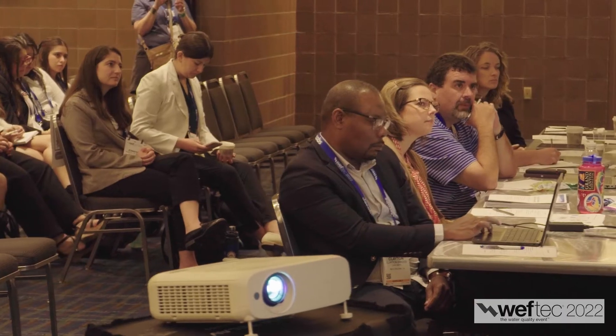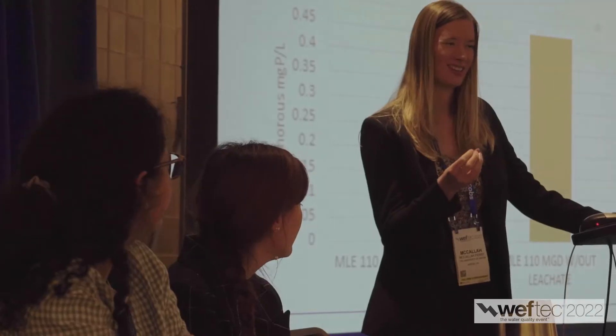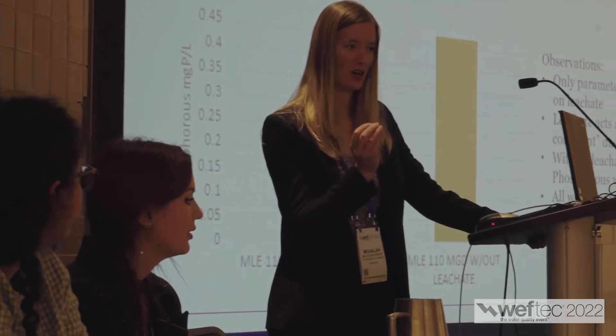Welcome to WEFTEC 2022. We are in New Orleans at the Student Design Competition. Teams from colleges and universities worldwide come here to test their skills. This year we have 25 teams from 21 schools spanning four countries and representing 19 WEF member associations.